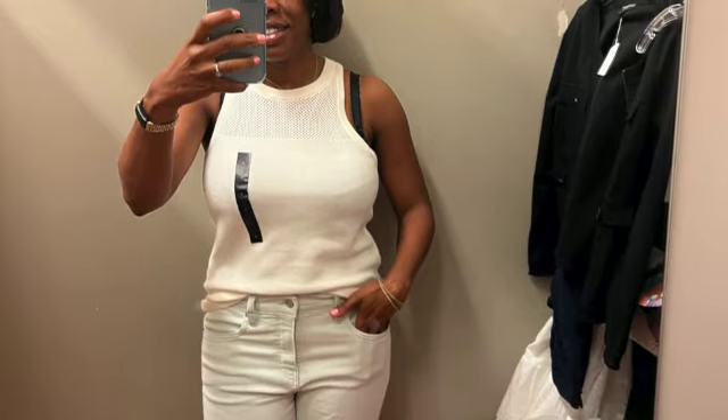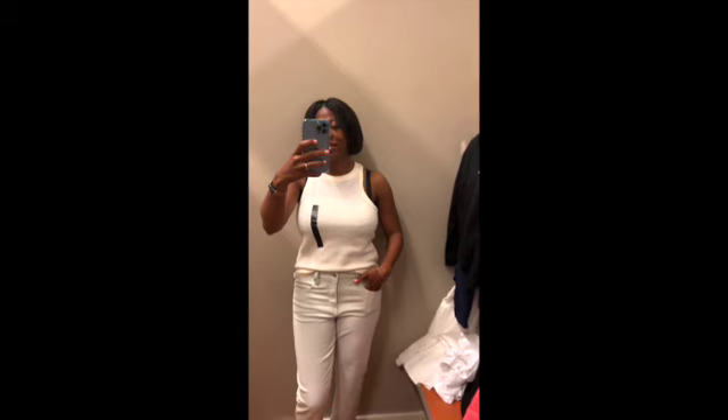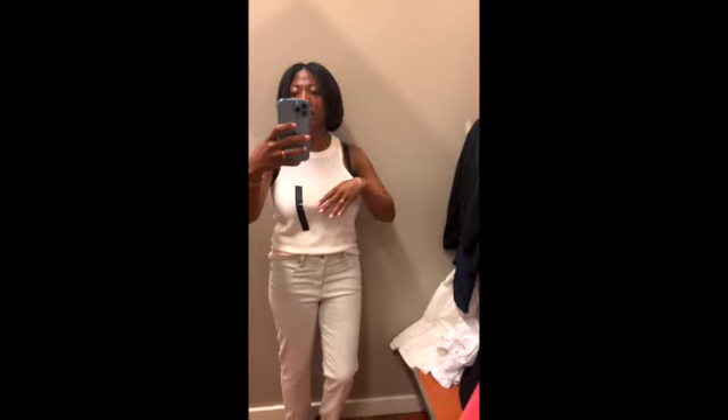The next thing I tried on with the light-colored jeans is this cute tank top — it's kind of a racer back. Of course I'm wearing just a regular bra and not a racer-back bra, so I don't have to change it, but I really, really like it. I'm into this right now. Usually I don't wear these because I'd have to switch to a racer-back bra, but I love it.